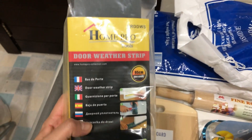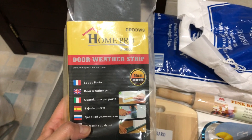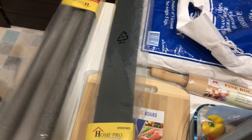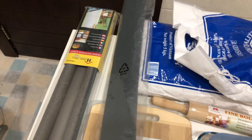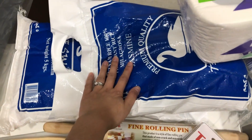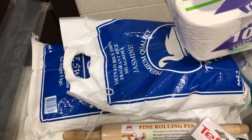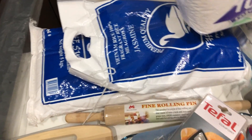Next is this home door weather strip, which is used to prevent bugs and dust from coming into your room, and even for weatherproofing and sun-proofing. And two bags of jasmine rice at five kilograms each — I forgot to include these in the other batch.